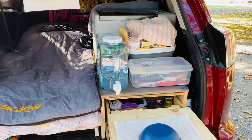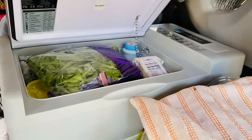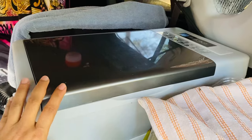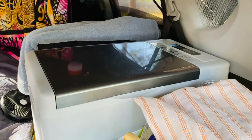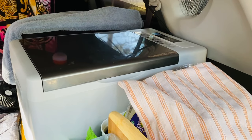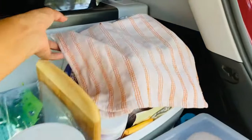In the back I have a fridge. This fridge can be plugged into a 12-volt cigarette lighter, or in my case I plug it into a power bank. It also comes with an AC power cord. I use it for storing my perishable foods.